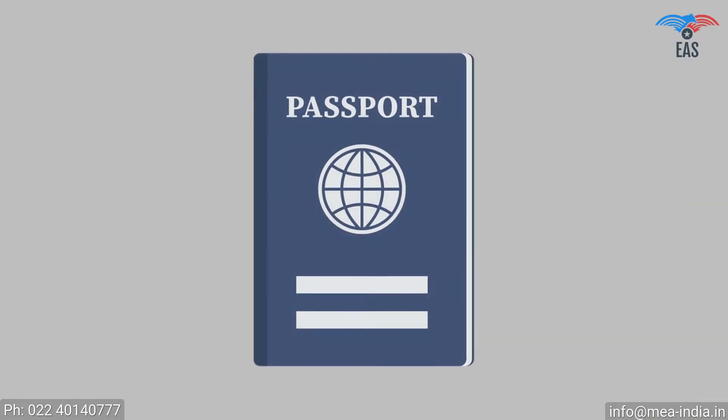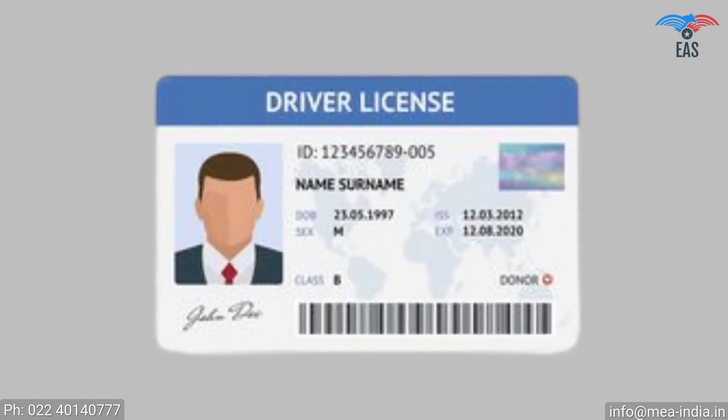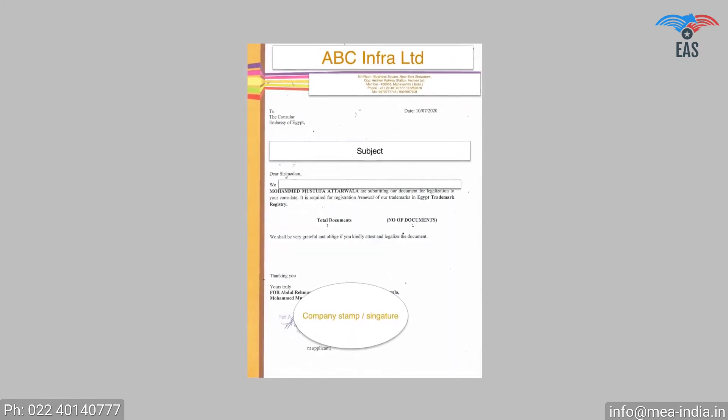Original documents are needed for attestation. As supporting documents for personal or educational documents, a civil identity proof copy is required, such as a passport copy or driving license copy. As supporting documents for business documents, a company covering letter addressed to the consular embassy of Botswana is required.